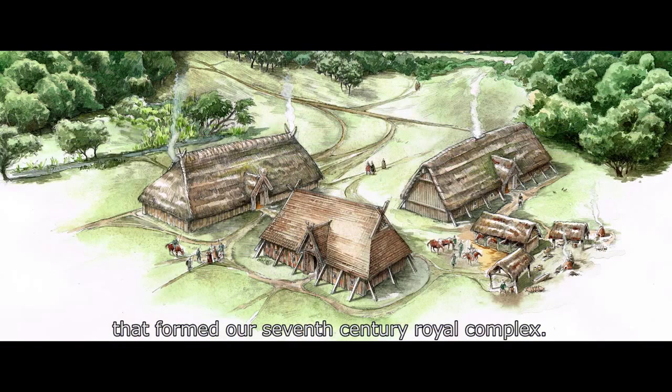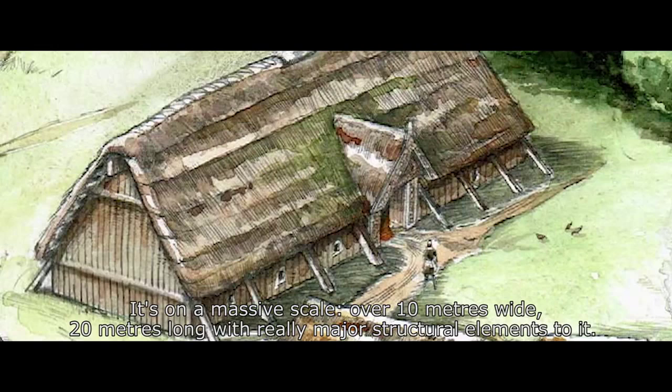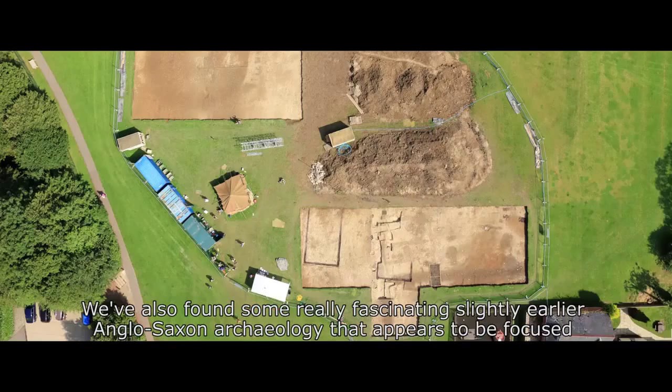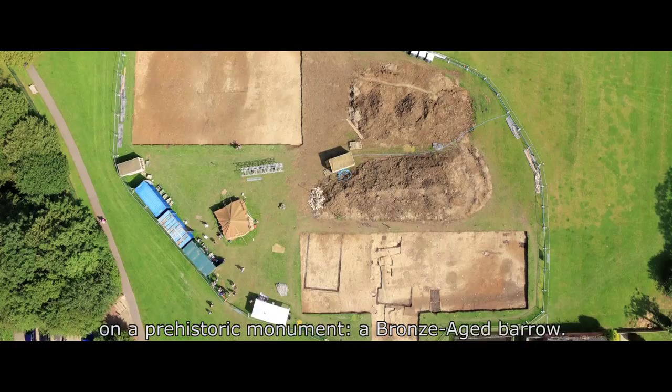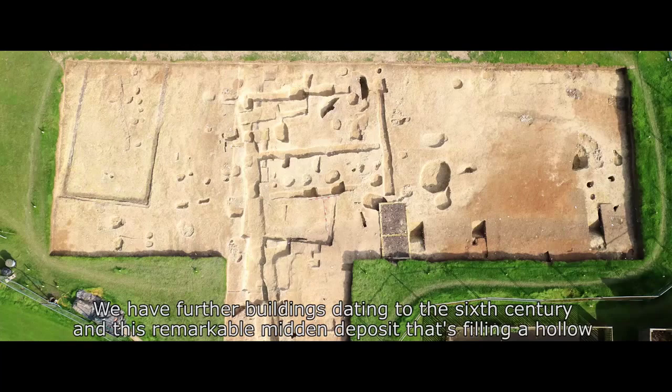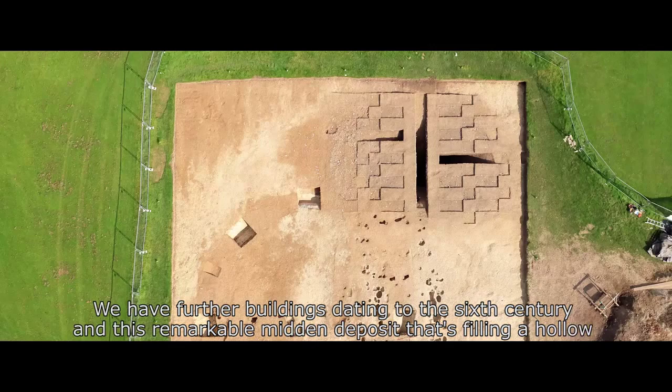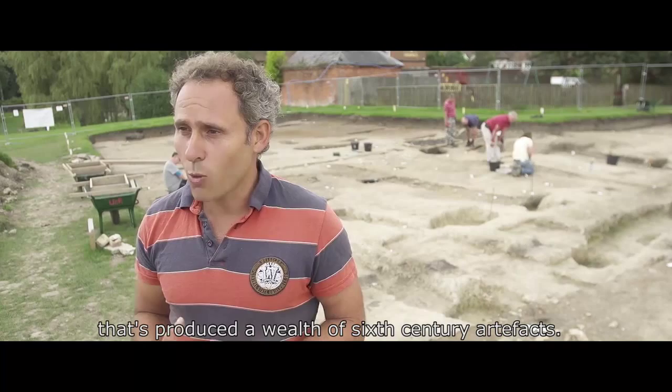It's on a massive scale — over 10 metres wide, 20 metres long, with really major structural elements to it. We've also found some really fascinating, slightly earlier Anglo-Saxon archaeology that appears to be focused on a prehistoric monument, a Bronze Age barrow. We have further buildings dating to the 6th century and this remarkable midden deposit that's filling a hollow, which has produced a wealth of 6th century artefacts.